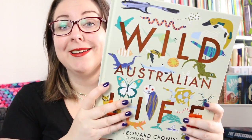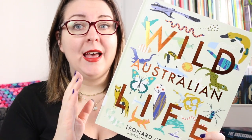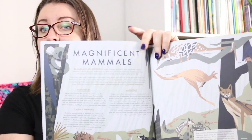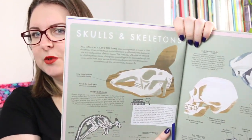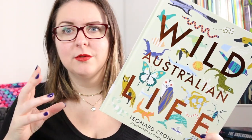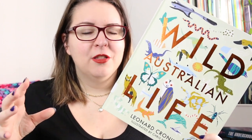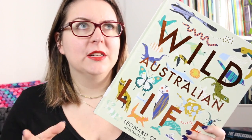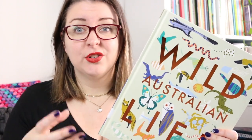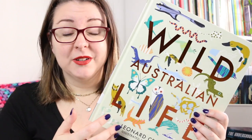Next is Wild Australian Life by Leonard Cronin, illustrated by Chris Nixon. This is a much bigger, very text-heavy book for older readers that focuses specifically on wild Australian life. It's broken down into categories with gorgeous illustrations, deep-diving into specific subcategories. It covers land, sea and sky animals — reptiles, mammals, birds, animals that live in dark places, animals that come out during the day. It's very comprehensive and text-heavy, so you would pull out certain sections rather than study it as a whole text, being very specific in your intention for using it in a classroom — although kids would love flipping through it.